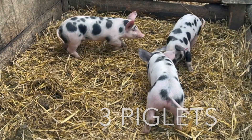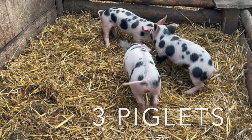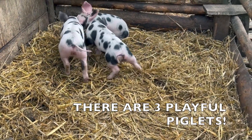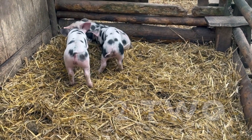How many piglets do you see? I see three. There are three playful piglets. Let's count them: one, two, three.